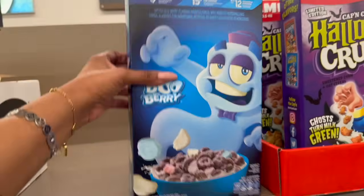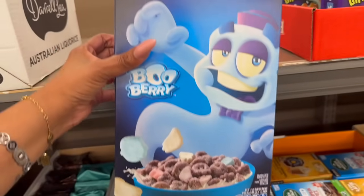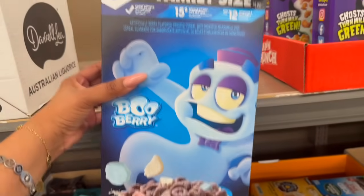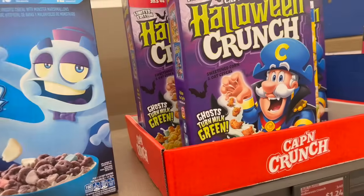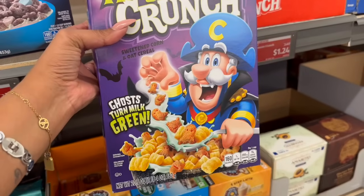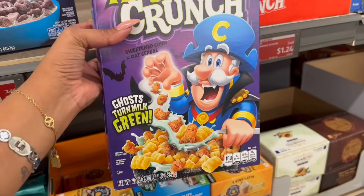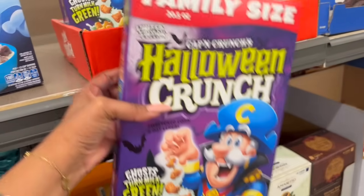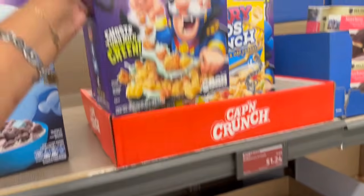Keep your eyes peeled for seasonal cereal. For example, this blueberry is down to $1.23, which is not bad. They also have the Halloween Captain Crunch in family size — you get 20.5 ounces, a pound four ounces, for only $1.24. That's an amazing deal.